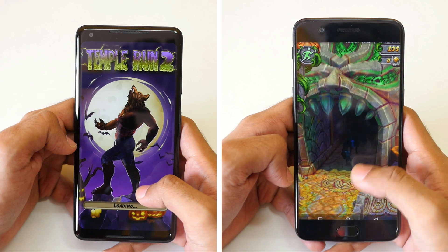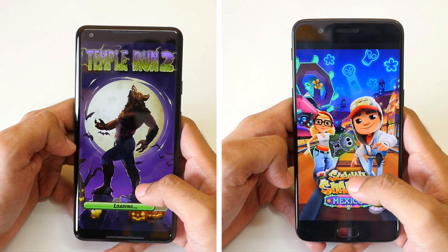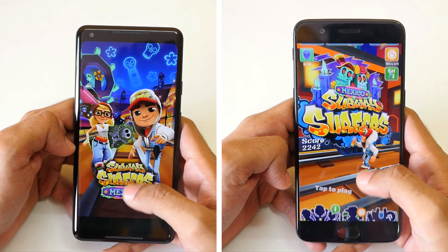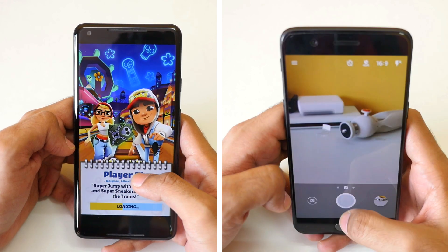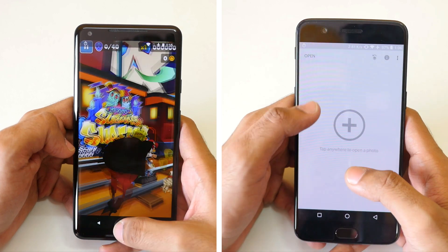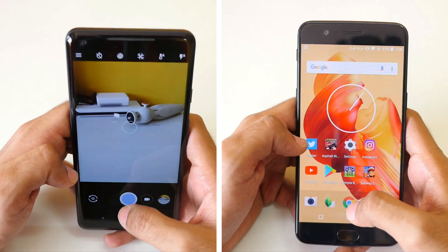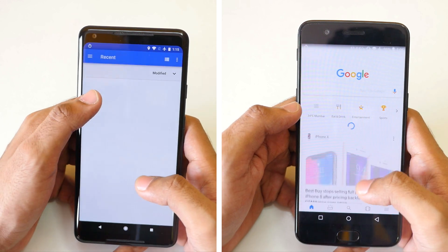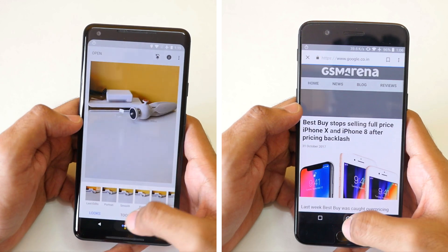We have multiple games in this test to evaluate GPU performance too. Both devices have the Snapdragon 835 processor — the top-end chip available right now — but the OnePlus 5 has 8 GB of RAM whereas the Pixel 2 XL only has 4 GB of RAM, even though the Pixel 2 XL costs double compared to the OnePlus 5.